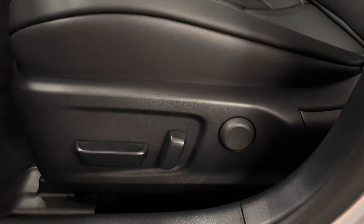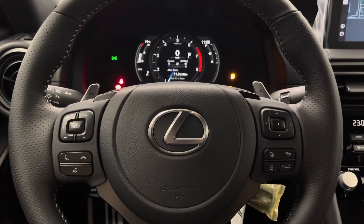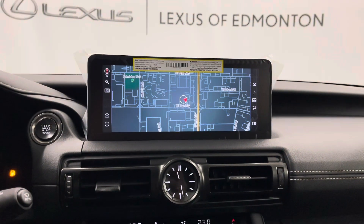You have black leather interior throughout with a 10-way power driver's seat. You have a leather-wrapped steering wheel with paddle shifters and controls for your multi-information display. Your infotainment center can be controlled from a trackpad.